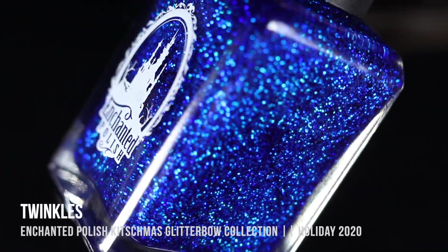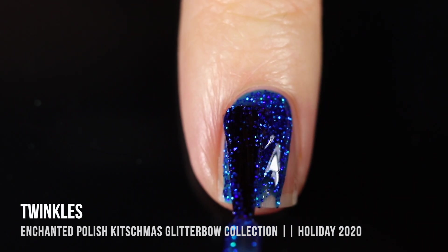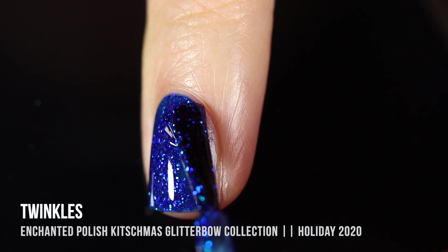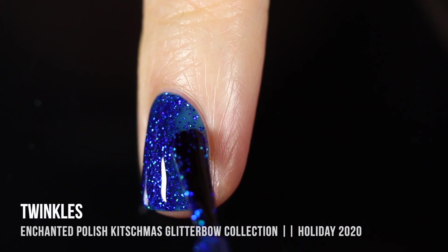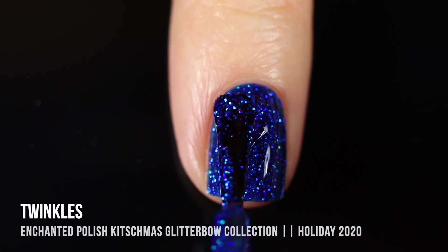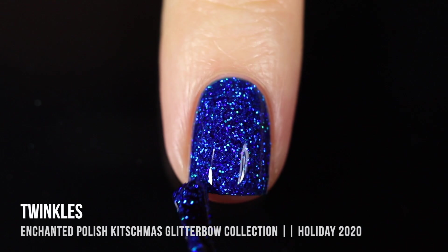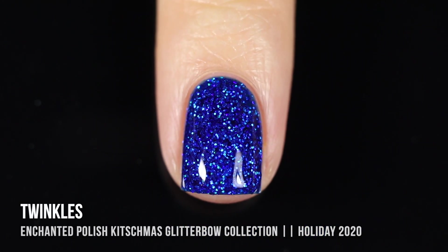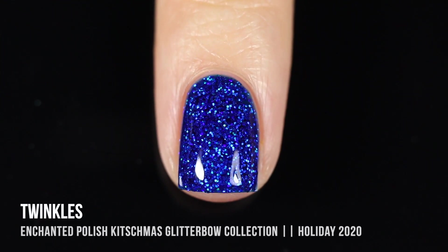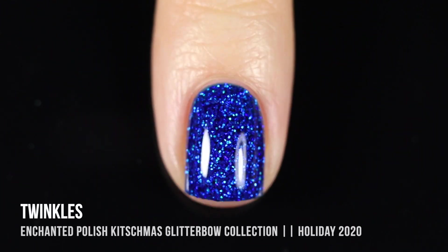Next up we have the shade Twinkles, which is a super bright cobalt blue with glitters running throughout. To be honest, I can't tell if these are holographic — they seem to be regular blue metallic glitters, though at certain angles I almost get a little bit of a holo sparkle. On the nail, it looked mostly blue. But what a stunning color — talk about a gemstone nail. Is this not the perfect Hanukkah color? Amazing coverage in two coats — it just looks so beautiful on the nails.